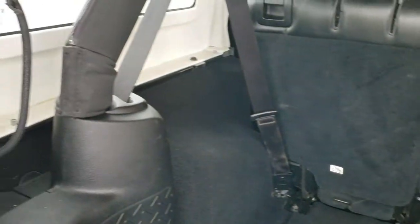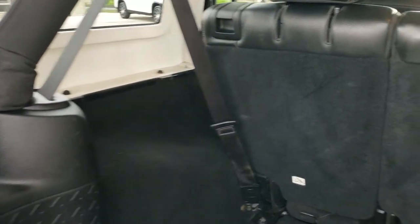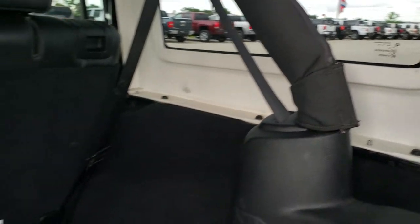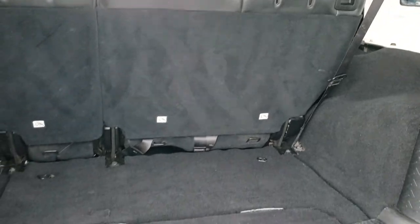The hard top does come off on this one. You've got two quick disconnects on that side and four bolts on each side to get that off, and the front hard top pieces come off as well.